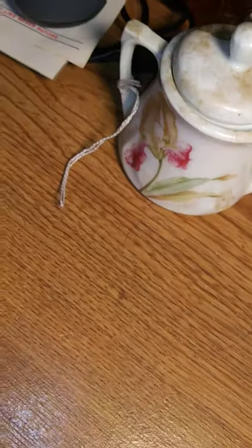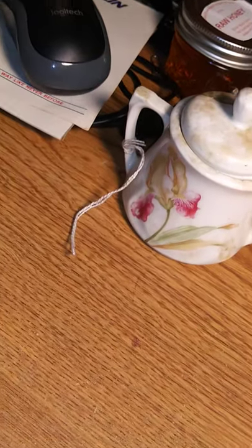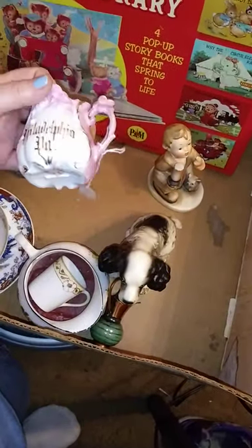That's gonna wash right up. Put a towel in the bottom of your sink when you wash porcelain — you don't want to chip anything. Just regular soap and water, be very careful. Do one item at a time, don't sit a bunch of stuff.